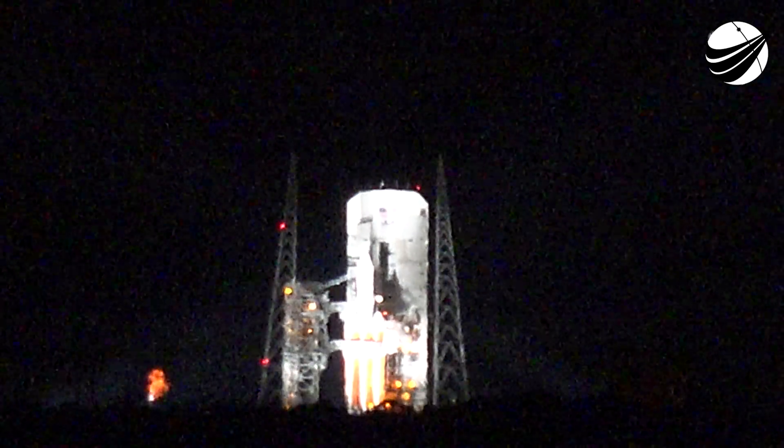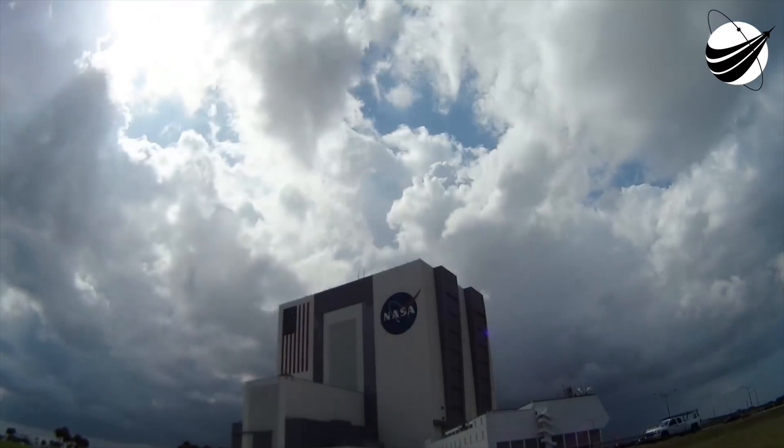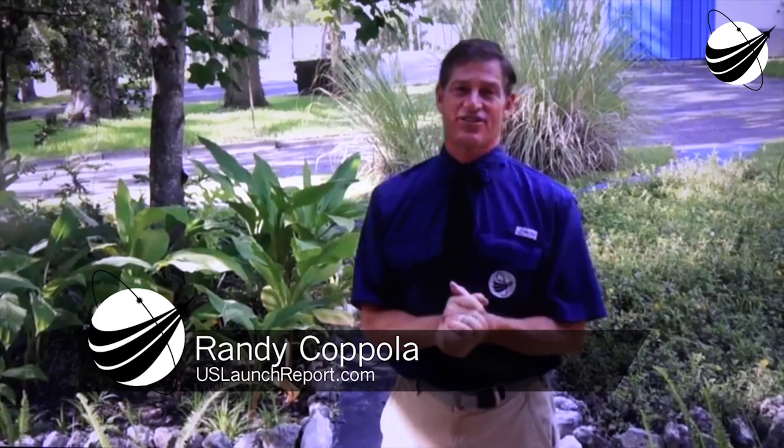From NASA's Kennedy Space Center in Florida, you're watching live coverage of the Parker Solar Probe mission to unlock mysteries of the sun's atmosphere. Thanks for waking up early this Sunday morning for our second launch attempt. Hey everyone, it's Randy Coppola, U.S. Launch Report, Veterans Space Report. And we are in sunny Florida, awaiting the launch of a Delta IV Heavy going to carry NASA's Parker Solar Probe.